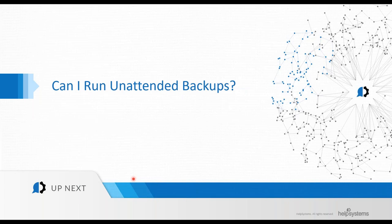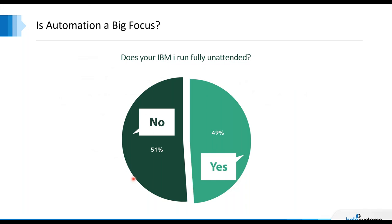Can I run this stuff unattended? That's really the business we're in, and we want to help you get there. In our IBM marketplace study we ask whether you run IBMI fully unattended — meaning the system runs itself, whether through Help Systems products or CLs you've written. You're there maybe during normal business hours, eight to five, you go home and the system runs itself, monitors itself 24 hours, seven days a week. That's really the goal with unattended operations.